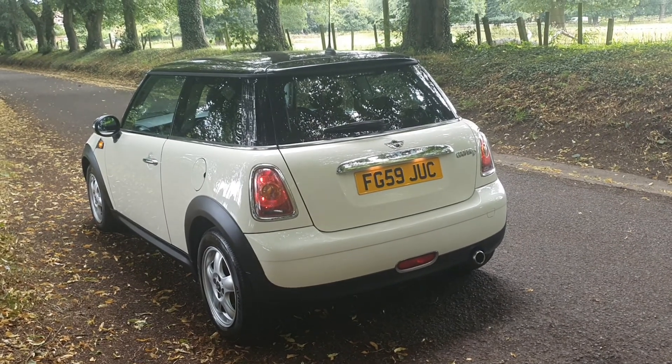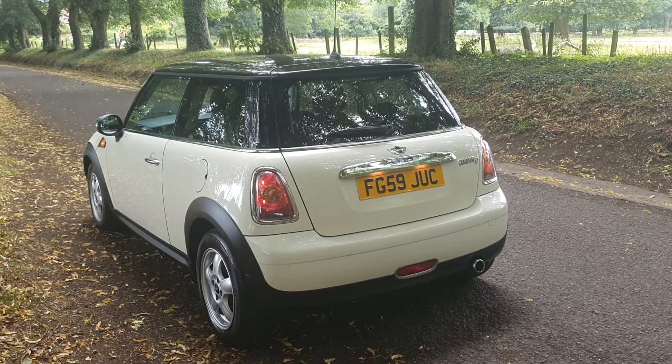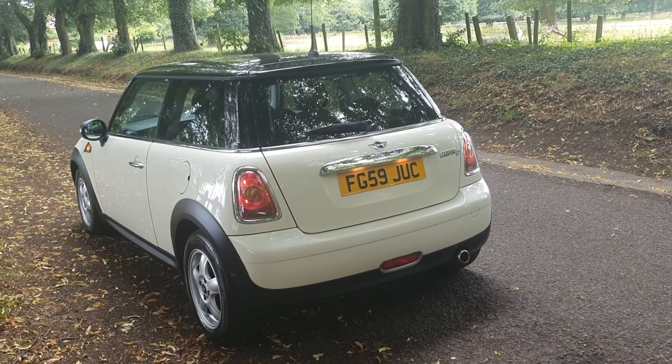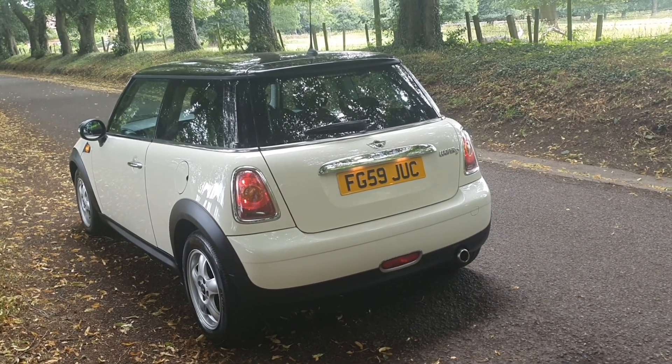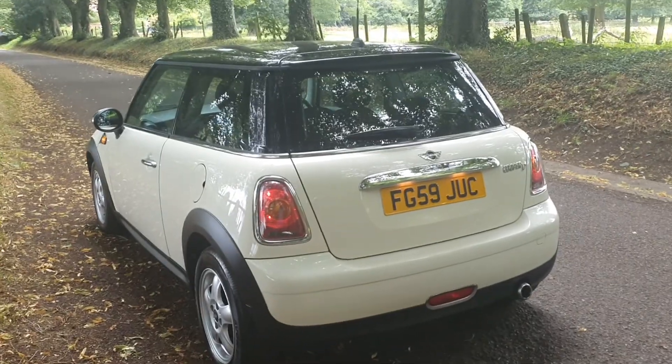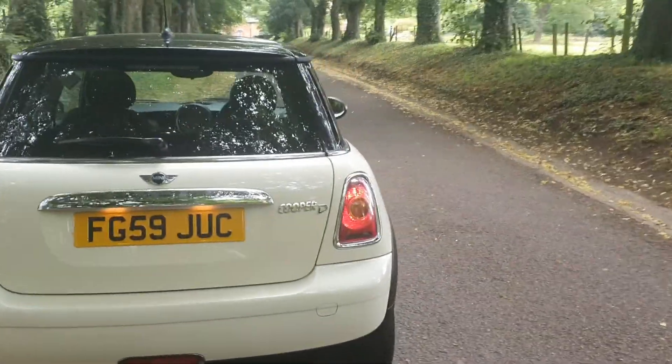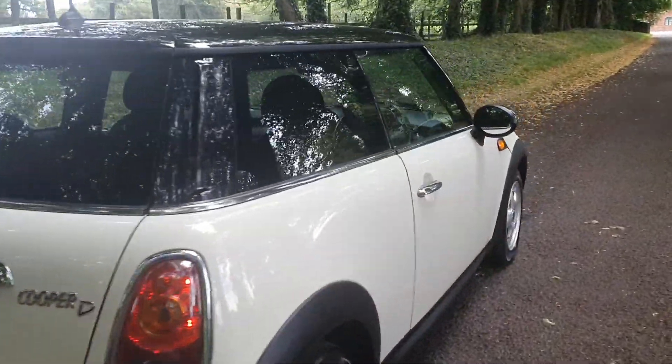If you've got a part exchange or you need finance, again it's all on the website. So that's on sale today — the little pepper Mini. I think you'd struggle to get a nicer one. Good value. Hopefully it'll be yours soon. Speak to you soon.